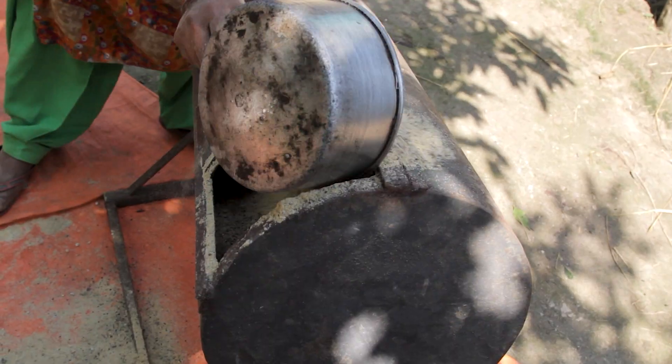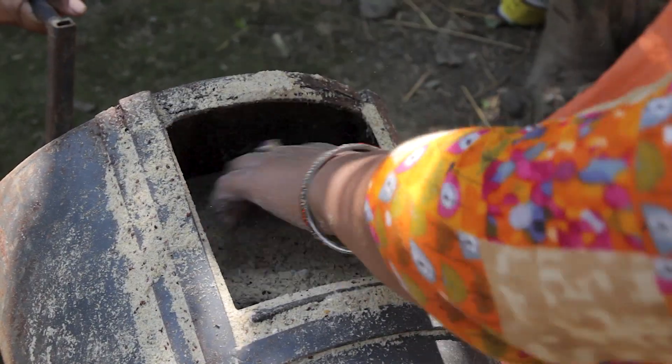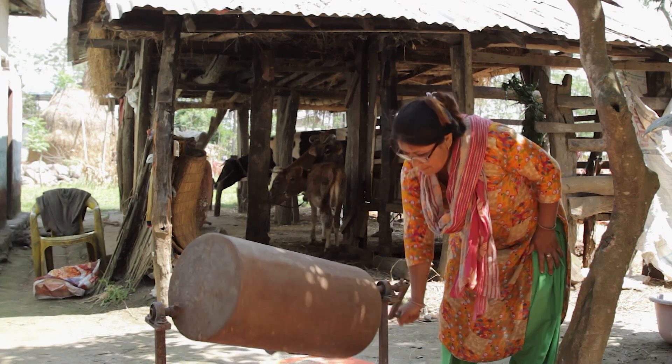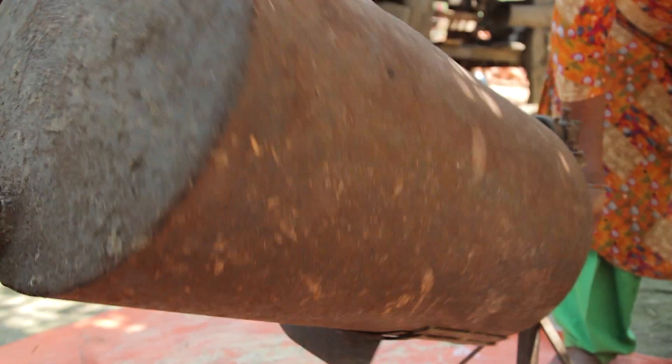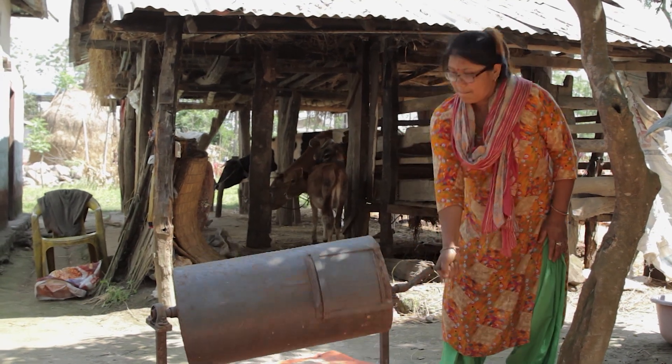Mix all the ingredients in a bucket with the help of a feed mixer. A feed mixer is a manual metal container which mixes the ingredients uniformly. If you do not have a feed mixer, you can mix all the ingredients by hand.